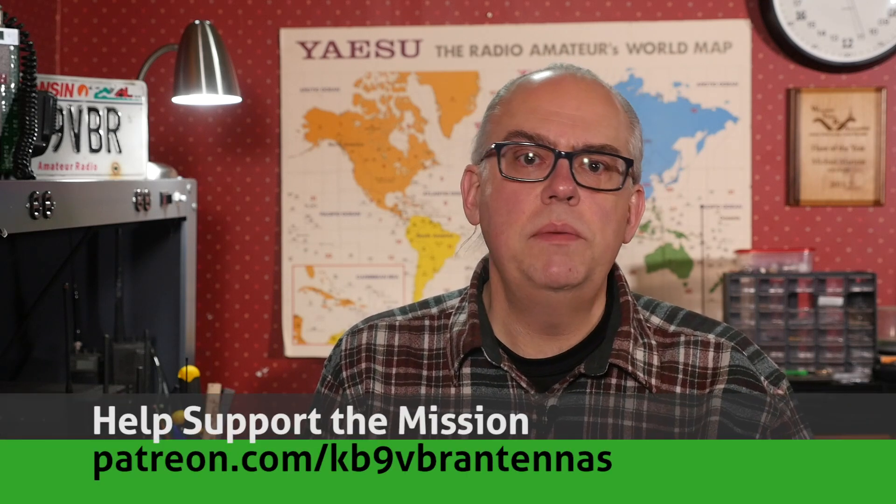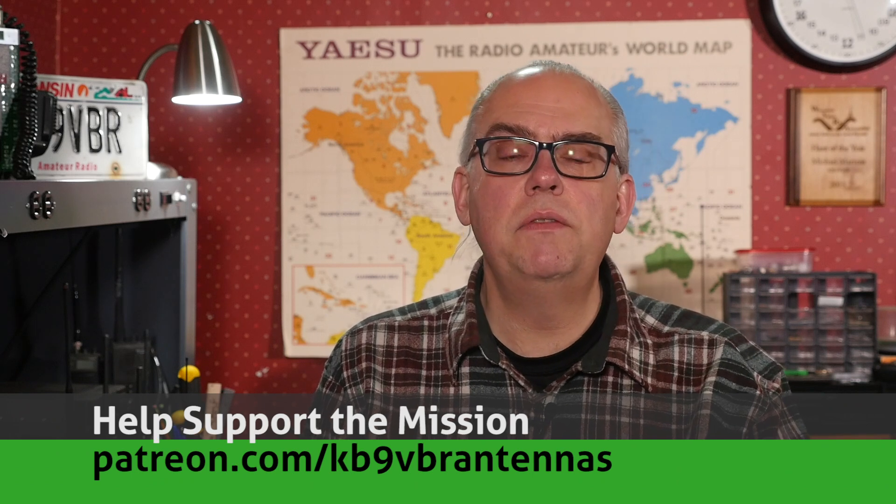Hi, I'm Michael, KB9VBR, your host for Ham Radio Q&A. I'm on a mission to inspire and educate the amateur radio community, so if this is your first time watching, please consider hitting that subscribe button. Also, check us out on Patreon — patrons gain access to exclusive content, and our patrons help keep the mission alive. That's over on patreon.com/KB9VBR antennas.